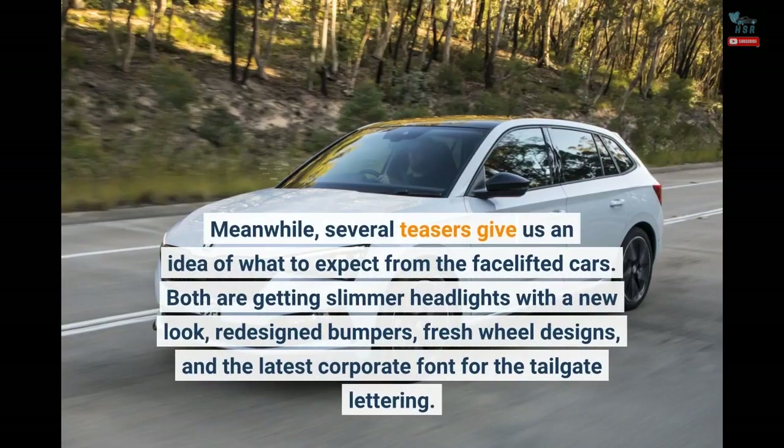Several teasers give us an idea of what to expect from the facelift cars. Both are getting slimmer headlights with a new look, redesigned bumpers, fresh wheel designs, and the latest corporate font for the tailgate lettering.